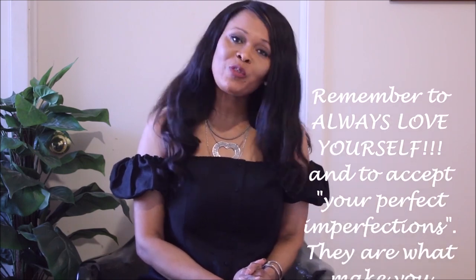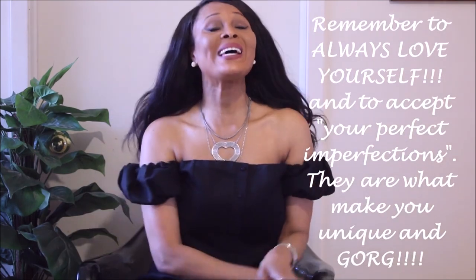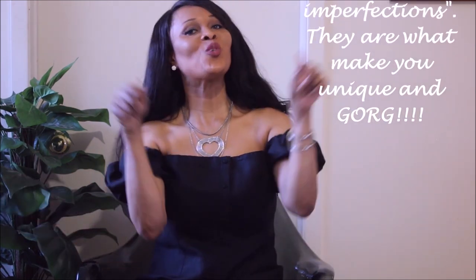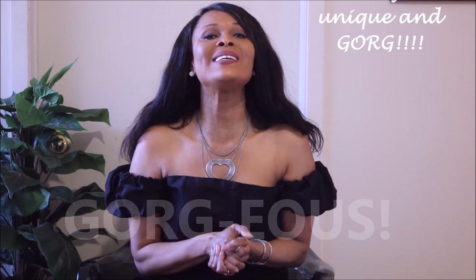Thank you guys so much for watching. As I always say, remember to always love yourself and to accept your perfect imperfections, because they are what make you unique and gorgeous. Love you guys, thanks for watching, and see you in the next one.